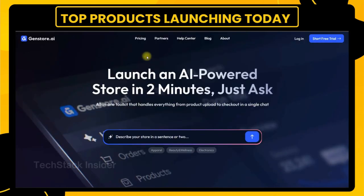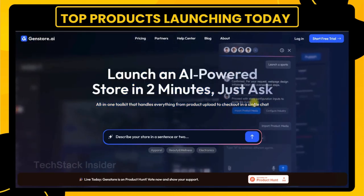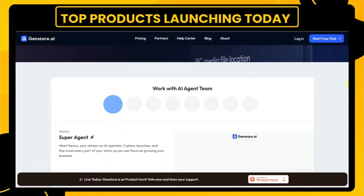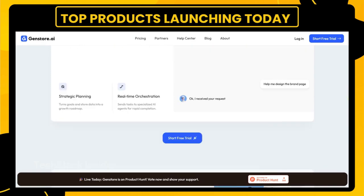or steep learning curves. I first discovered GenStore on Product Hunt. It was trending hard — number one product of the day, five-star reviews, and a clear promise: start selling online with just a prompt. That's bold. So I decided to test it myself.